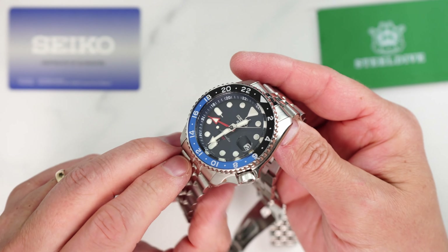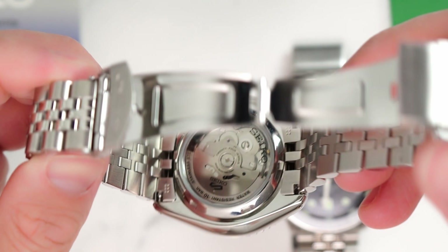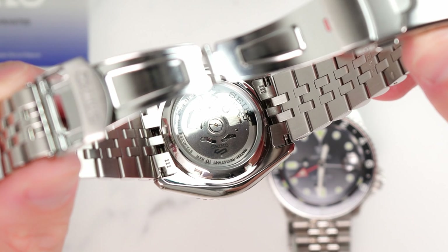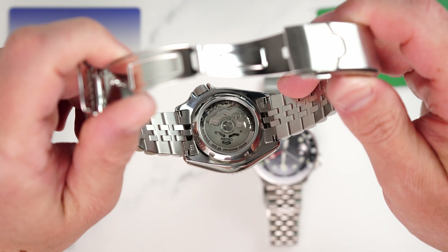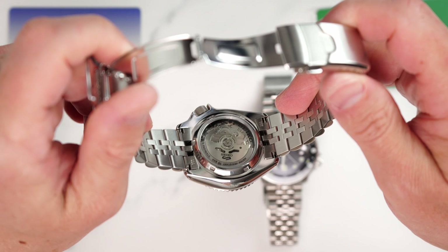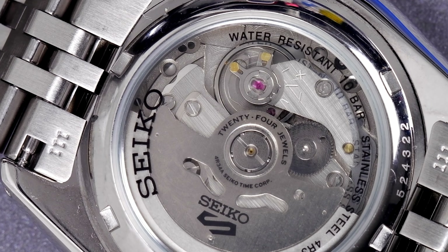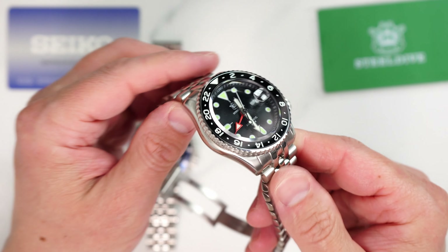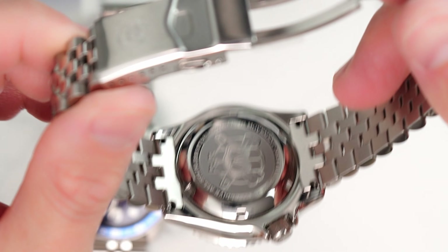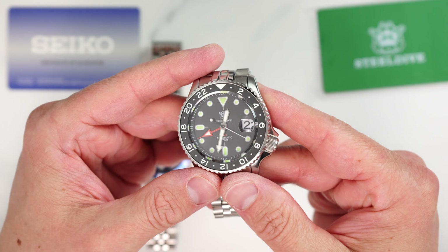Now let's take a look at the actual differences that matter, and there are a few to say the least. Starting with the case: looking at the back, Seiko has a transparent case back which I actually like. The 4R34 movement is definitely not the most decorated movement out there, however I like the somewhat minimalistic look of the rotor decoration and the very tool-like finishing of the movement itself — I think it works with the rest of the watch aesthetics. On the other hand, SteelDive went with a non-transparent but still decorated case back. I prefer Seiko's option here — it is maybe less practical but looks better.